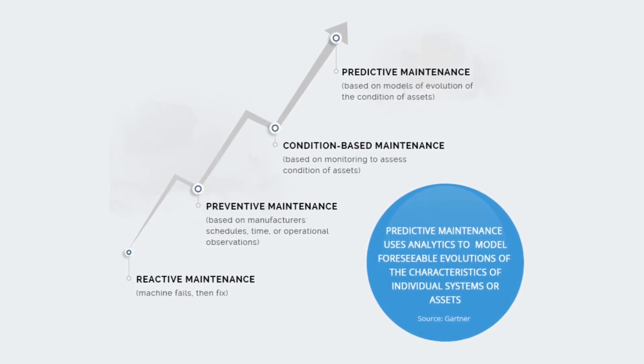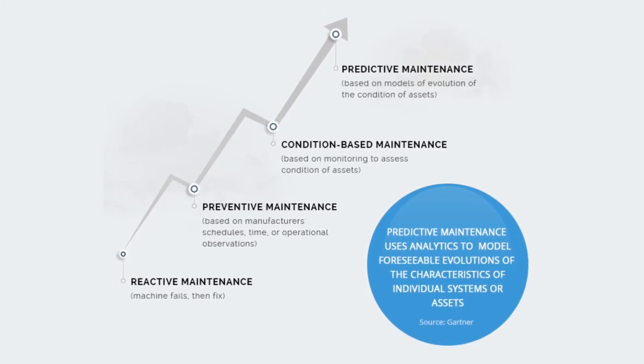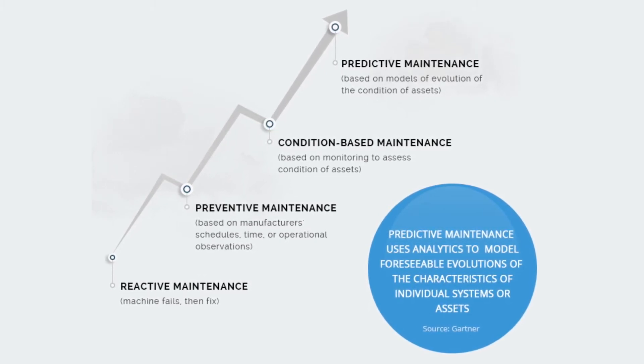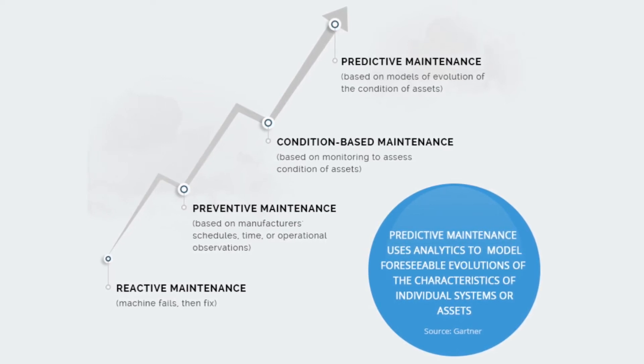So here we move from a preventive maintenance approach over into predictive maintenance. With the help of data evaluation, we want to define the optimal time for maintenance for that system — not only the time, but also the scope of the maintenance that will be performed to extend the equipment life and its performance.